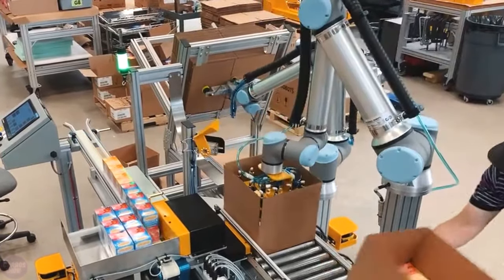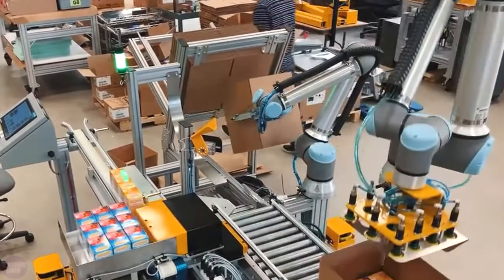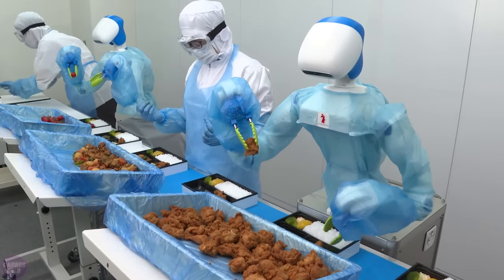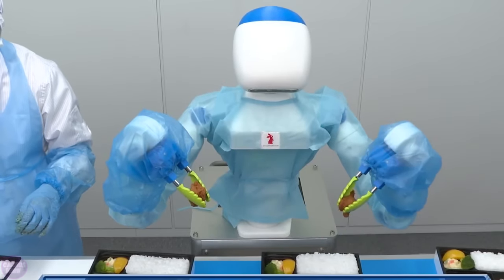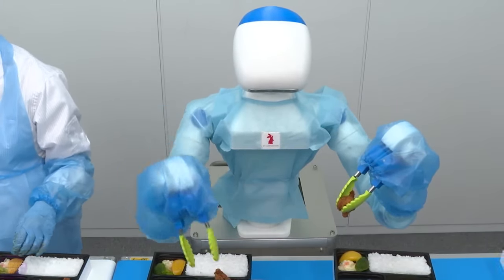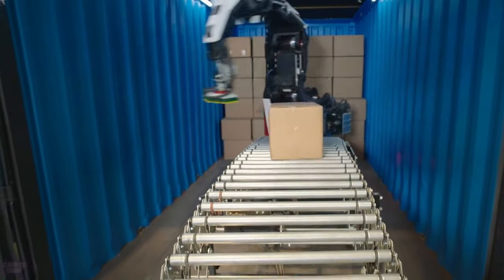Collaborative robots are capable of performing many functions that were previously done by humans. Cobots save employees time and optimize the entire enterprise's activities, enabling more work to be done in the same amount of time. Today we will show you the most advanced and technological cobots in the world.